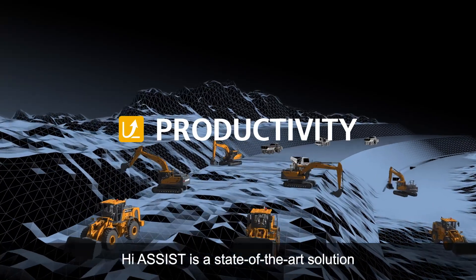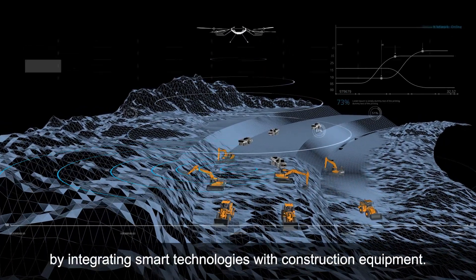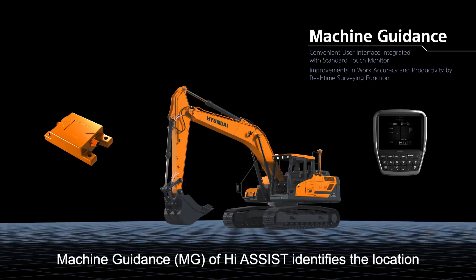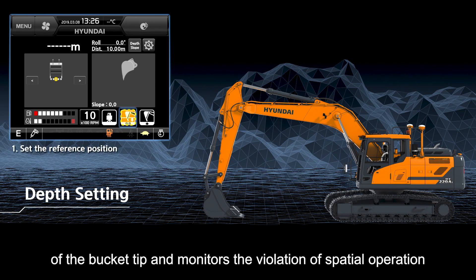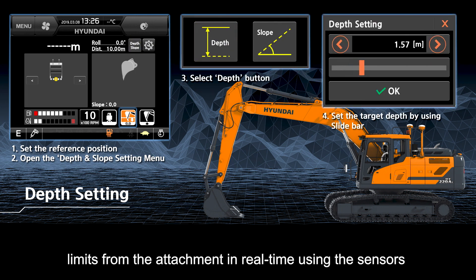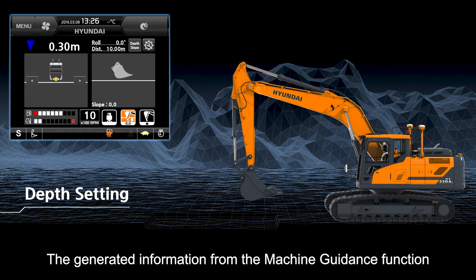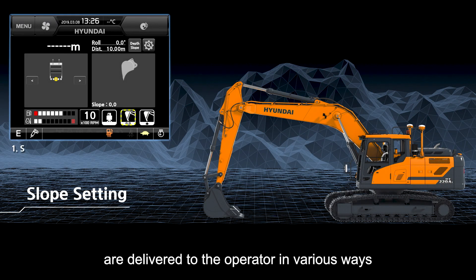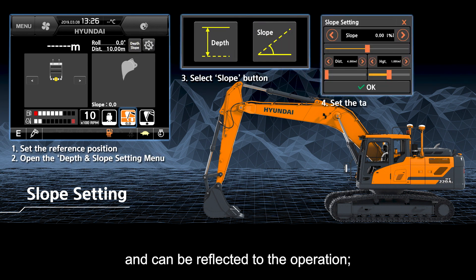HiAssist is a state-of-the-art solution that enhances the accuracy and efficiency of operation by integrating smart technologies with construction equipment. Machine guidance of HiAssist identifies the location of the bucket tip and monitors the violation of spatial operation limits from the attachment in real-time using sensors attached to the equipment. The generated information from the machine guidance function are delivered to the operator in various ways, such as figures in the cluster and alarm sounds, and can be reflected to the operation.